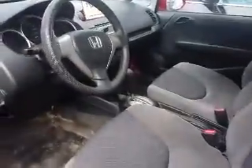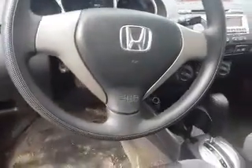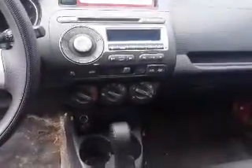This Fit does have power locks and windows, with a black on grey interior. Here's a look up at the dash, and here's a look at the center console. There is air conditioning and it is automatic transmission.